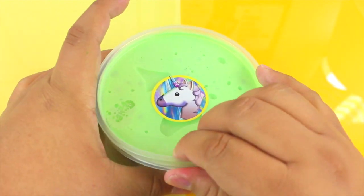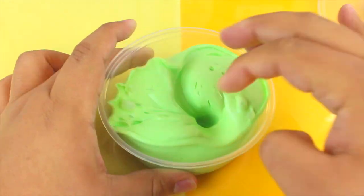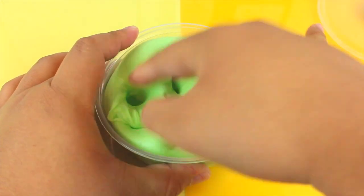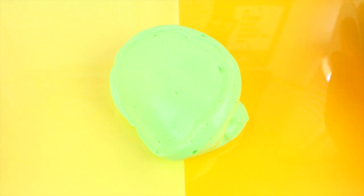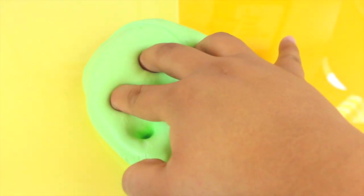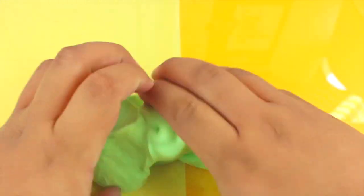Last but not least we have a butter slime called Pear Butter — I went with the scent and added butter. It's scented like pears and made with both Model Magic clay and Japanese Daiso clay, so it's really nice, spreadable, and everything you want in a butter slime. It's pretty soft too.